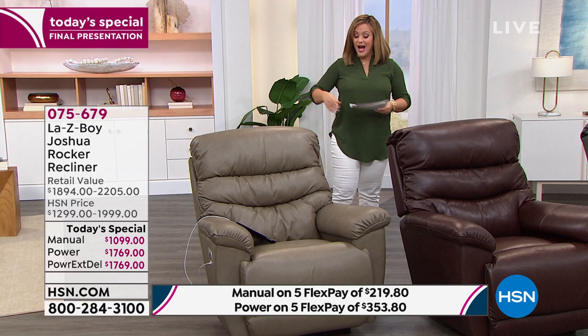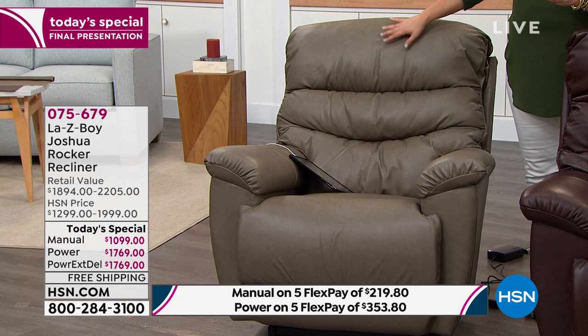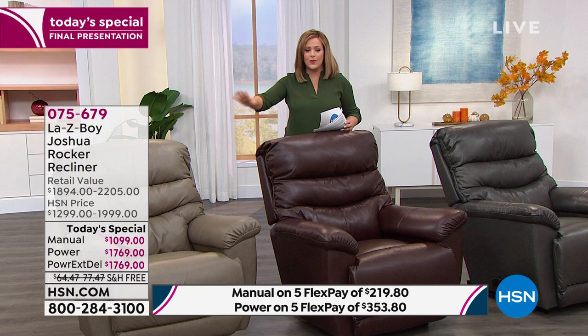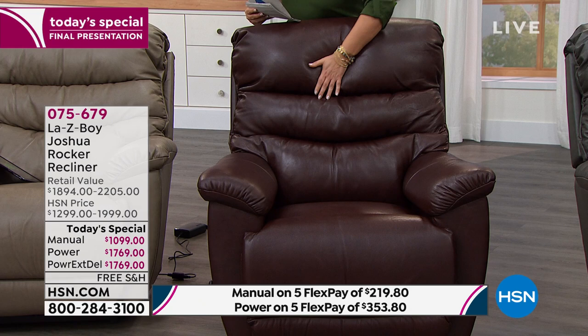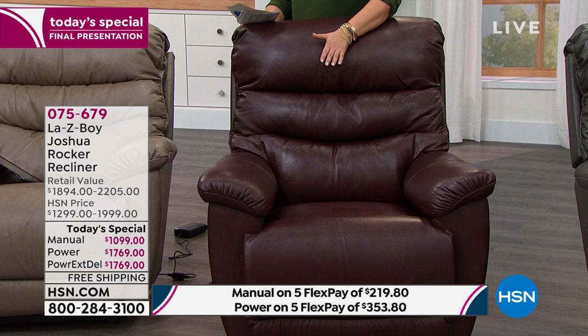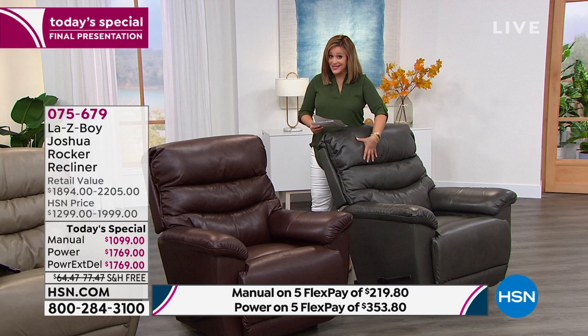In the taupe, we have only the power in extended delivery — about six dozen left. So you can get the power version in this gorgeous warm taupe, estimated to arrive at your home by September 20th. If you went to any Lazy Boy store for all these upgrades — the leather, the tilting headrest, the lumbar support — you'd be waiting five to nine months. In the rich walnut — only power model available — final 150 remaining. And then in the charcoal, we've got both versions — about 50 remaining in each. Manual version today: retail is typically $1,894, our one day only price is $1,099 — about $790 off. Five flex pay on any debit or credit card means you bring it home for $219.80. If you're picking up the power model, retail is $2,205, our one day only price is $1,769 — you're paying $353.80 on flex pay.